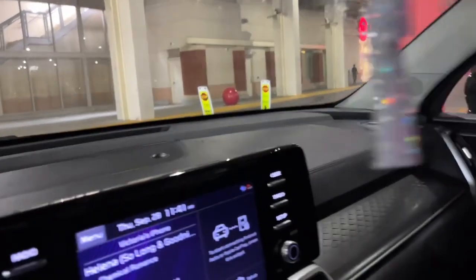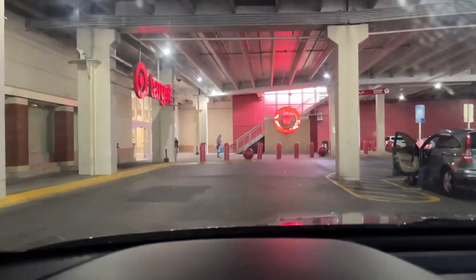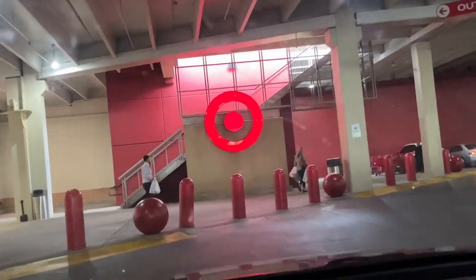We're in an underground Target — anybody got an underground Target at their place? We're literally under the ground right now. I'm actually in the Atlanta area, so if you're in the Atlanta area maybe you've hit this Target before. We're underground, baby — let's see what they got, maybe they got some good stuff.